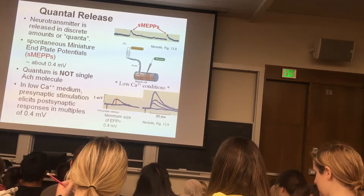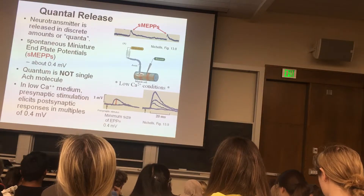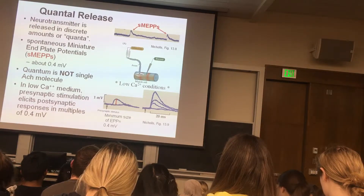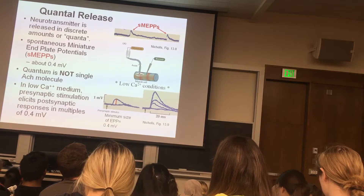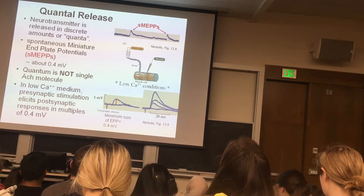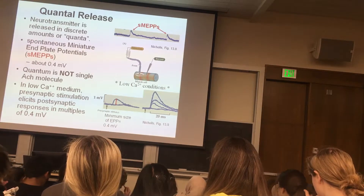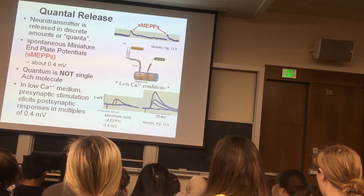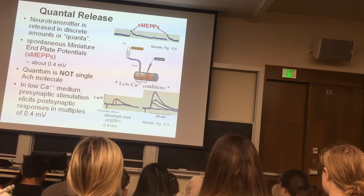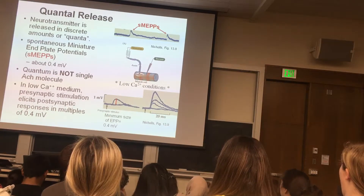Now I want to talk about quantal release. The idea is that neurotransmitter is released in discrete packets — discrete quanta. A quantum of neurotransmitter is the amount contained within one synaptic vesicle. It makes sense because there are lots of synaptic vesicles, each containing a certain amount of neurotransmitter. When a vesicle merges with the presynaptic membrane and undergoes exocytosis, a certain amount of neurotransmitter is released — that's quantal release.